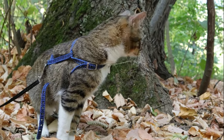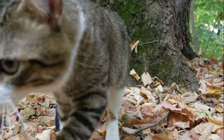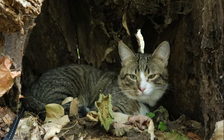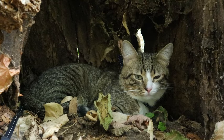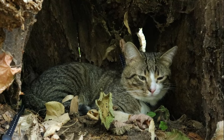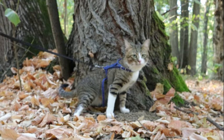Moreover, slit-shaped pupils contribute to cats' depth perception and visual acuity, enhancing their ability to detect and pursue prey. By controlling the aperture of their pupils, cats can optimize their vision for different distances, aiding in the accurate estimation of prey location and trajectory.